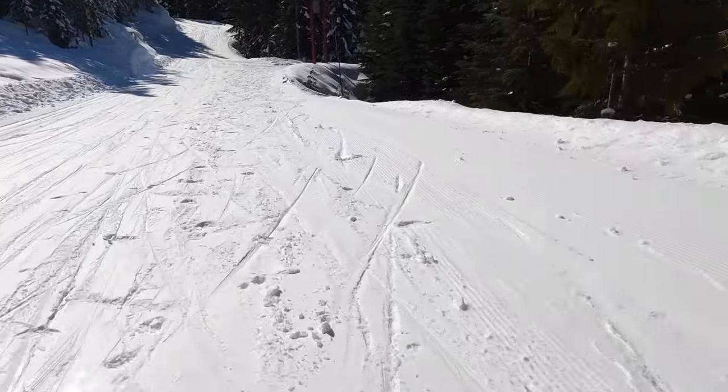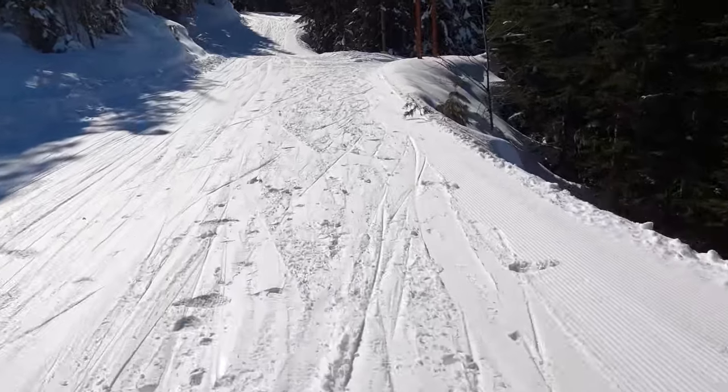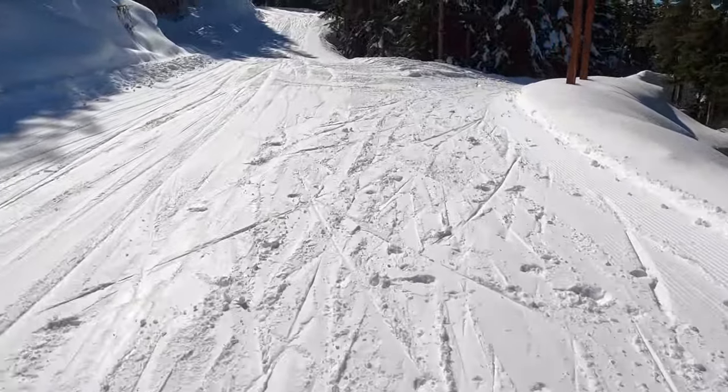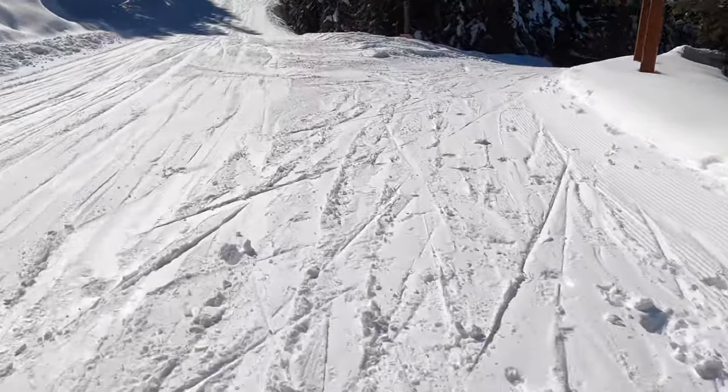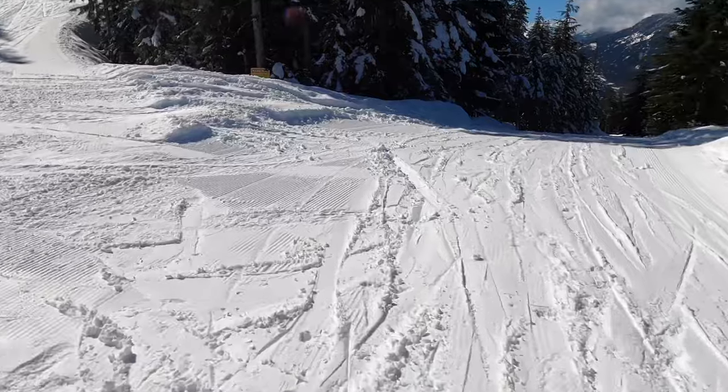The first part of the video shows me leaving the lower peak to creek run and schussing along a trail called Upper Cadenwood. Directly ahead on the left of the screen is Home Run, a black run which arrives at the top of Cadenwood where we are now.